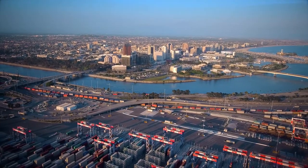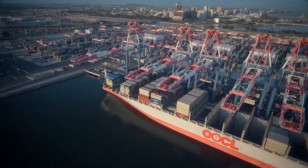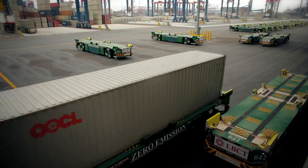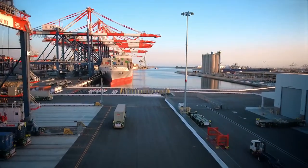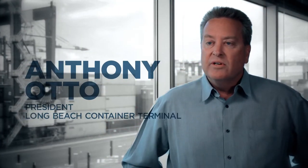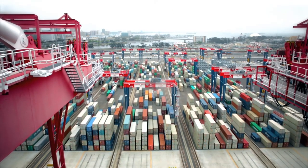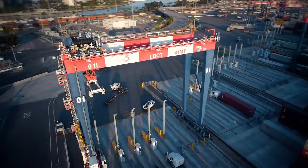Long Beach Container Terminal is unique in that it is one of the first fully automated container terminals in the United States. What we've achieved here is dramatic, something that is long overdue for Southern California. As a major gateway into the United States, I think it will bring a level of efficiency and productivity that is going to be welcome for this region. I think we've placed ourselves competitively in a good place.